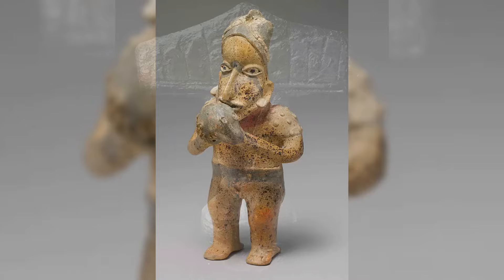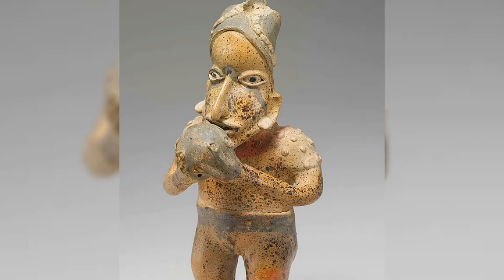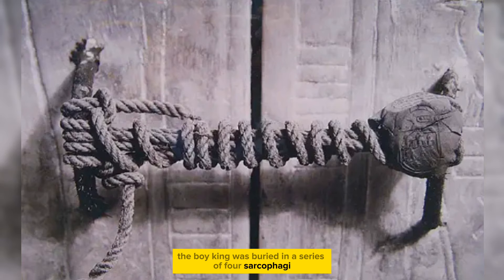A standing ballplayer ceramic statue from the 1st century BC, found in Mexico. The Seal of King Tut's Shrine: the boy king was buried in a series of four sarcophagi, kept inside a series of five shrines. This seal remained intact for 3,245 years, until Egyptologist Howard Carter opened it in the early 1920s.